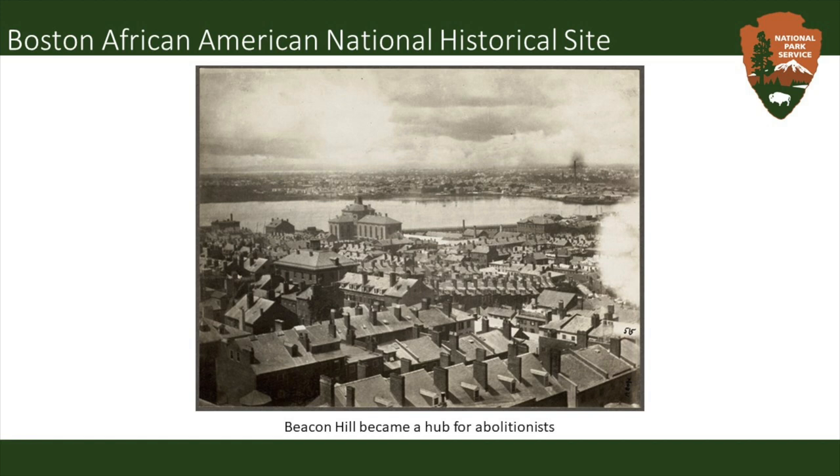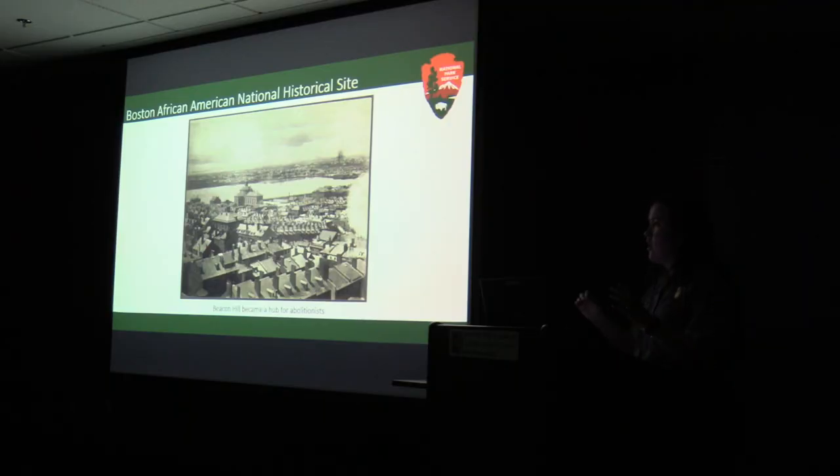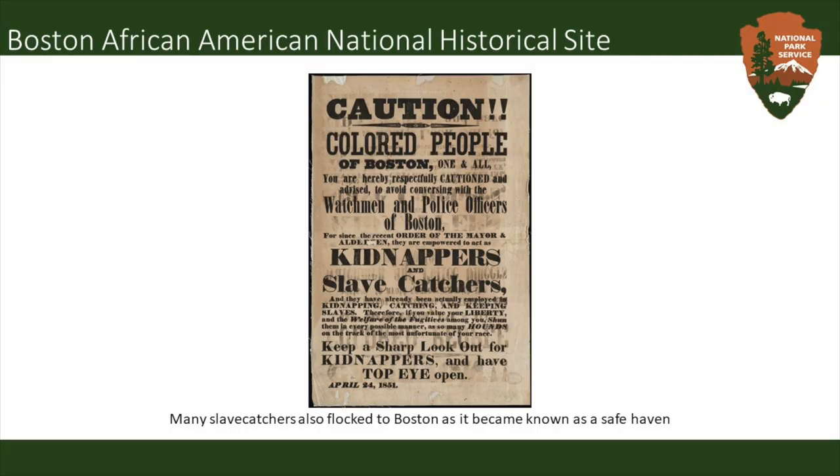Here we have a view of Beacon Hill in Boston. There are a few houses along the way featured in this historical site, and Beacon Hill really became a hub for abolitionists. Boston was one of the earliest cities to abolish slavery, making it a destination for many people escaping via the Underground Railroad. A tight-knit free Black community provided a sanctuary for those on their way to freedom. However, over time many slave catchers caught on and also flocked to this area. Here we have a very disheartening poster put out after the Fugitive Slave Act of 1850, posted by abolitionists warning free Black people that slave catchers may be coming. You can learn more about the Crafts at the Boston African American National Historic Site.